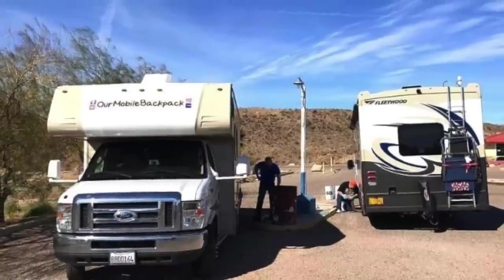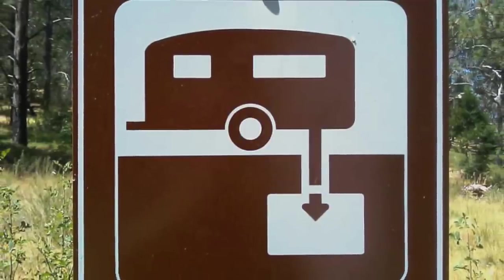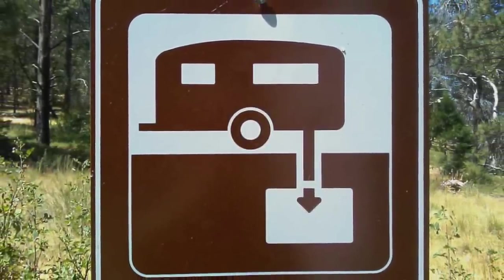Number three: less waiting in line at dump stations. You know the drill — it's your last day, you're in a hurry to get on the road, but all the tanks are full. With a conventional RV you've got to stop even if it's just a black tank that's full, so you pull up in that line and wait on everybody else. With a cassette toilet, you only have to do that when it's a gray tank, which means when it's time to leave that campsite you just drive on by that line of people at the dump station and wave at them — they're the ones that don't have a cassette toilet.